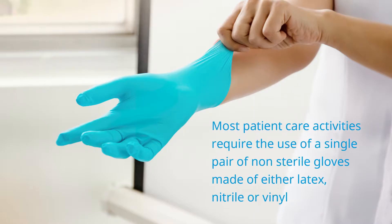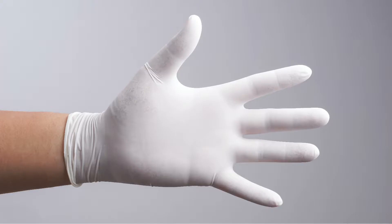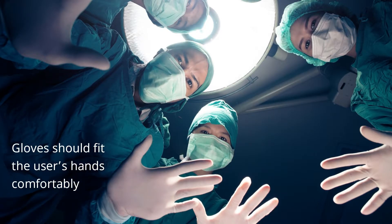Most patient care activities require the use of a single pair of non-sterile gloves made of either latex, nitrile or vinyl. Due to the increased risk of allergies, latex material should no longer be used. Gloves should fit the user's hands comfortably — not too loose nor too tight.